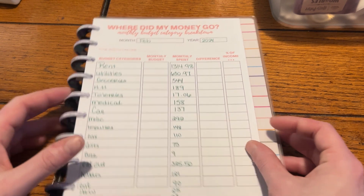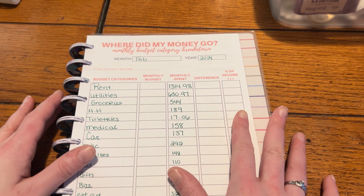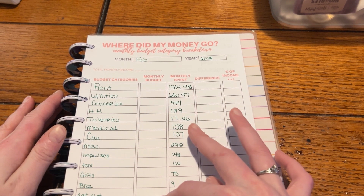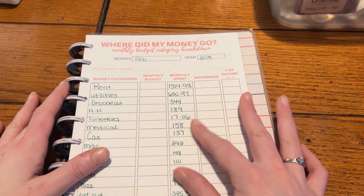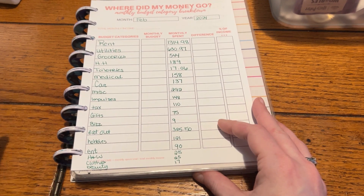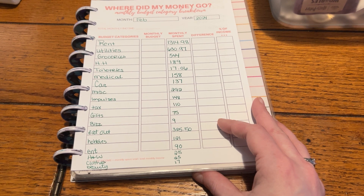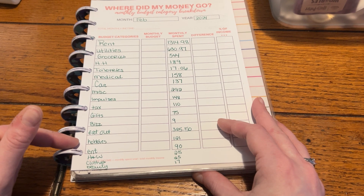I didn't fill this in all the way because I didn't really want to. I just wanted to make sure I wrote down the numbers and then go over if I went over or under budget. I got these numbers from YNAB — it kind of took the guessing out of the highlighting method. I still do that, but I really go off the numbers in YNAB because it has all the different category splits more accurately than my trackers do in here.